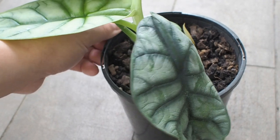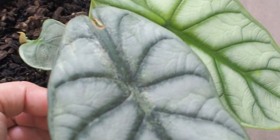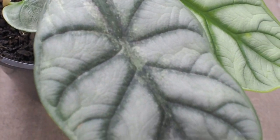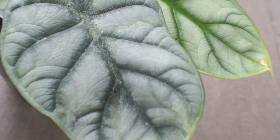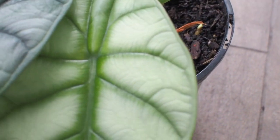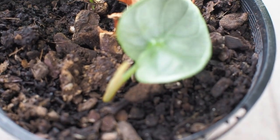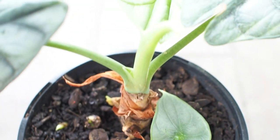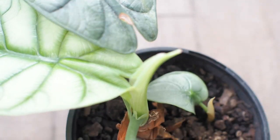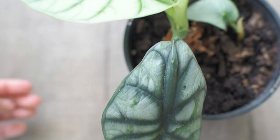Speaking of getting back into shape, this alocasia silver dragon is another survivor of spider mites — you can see the damage caused on this leaf. In 2021 for us it was free of gnats and aphids but welcomed spider mites and mealybugs instead, which I personally find more annoying. But you know, it is what it is, and any sign of new growth is a sign to keep on keeping on.